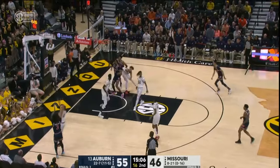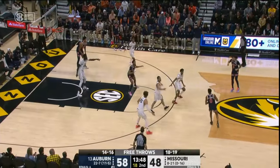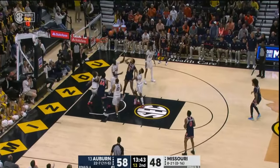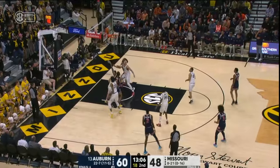Behind the back pass to Donaldson. Katie Johnson — match-up zone, the middle usually wide open and Cheney Johnson can go to work. And there he goes. Edmonton Shaw on the floor for Missouri. Broom.